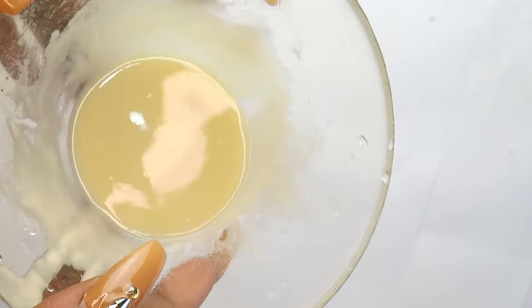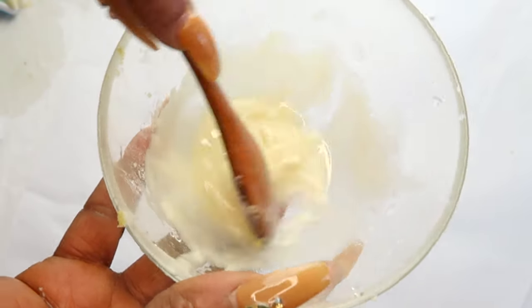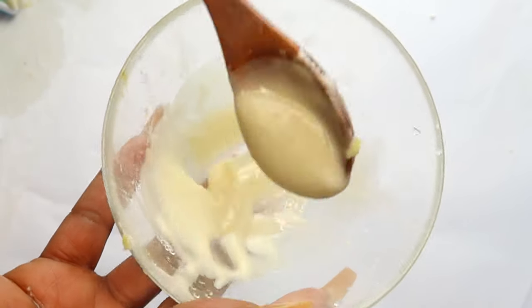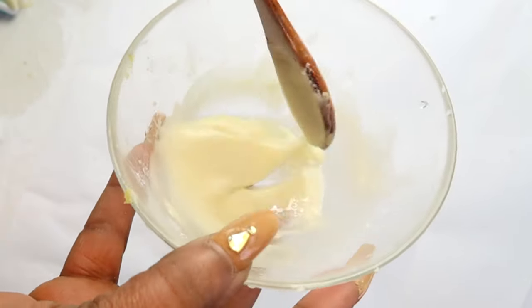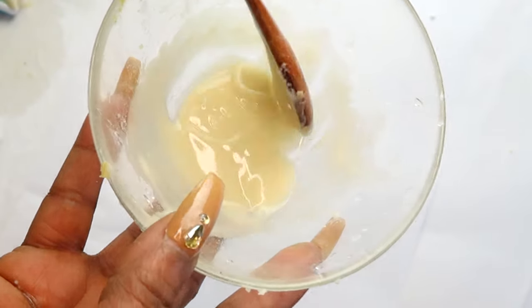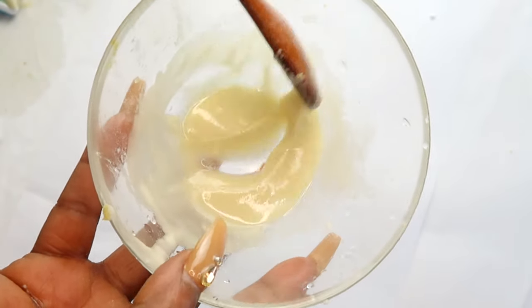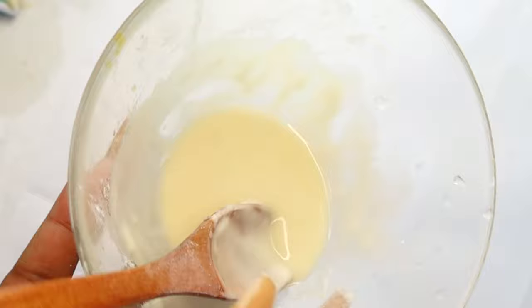Use this for seven days straight and you should see at least one shade whiter, depending on the severity of the stain. Some people will even see two shades whiter. After seven days, give it a break and then go back to it whenever you need it. This amount will last you seven days. And there you have it — a natural way to whiten your teeth in seven days. Thank you all for watching; if you like the video, don't forget to give it a thumbs up, share, and take care of your teeth.